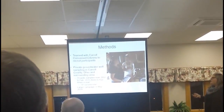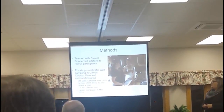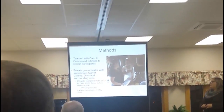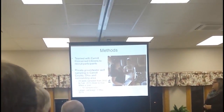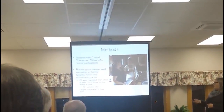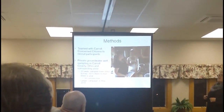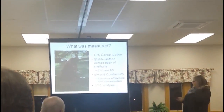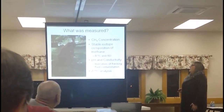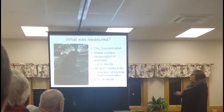These measurements were potentially early warning signs of fracking fluid intrusion. Over our study period, we sampled 23 wells several times a year for three years. We also did a larger campaign in the five-county area in summer of 2013 to get some additional baseline samples. Here's one of our students measuring the pH and conductivity of water coming out of the well.